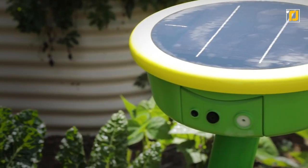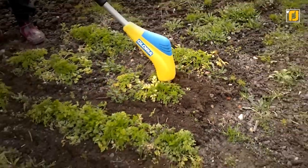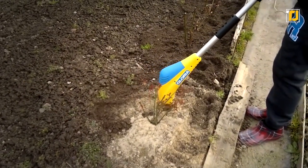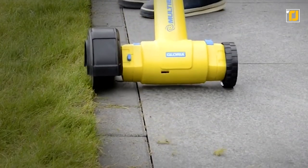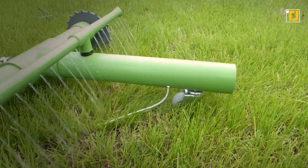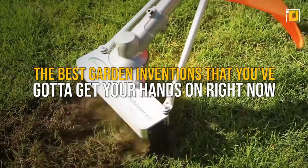And of course, doing that's not easy either. But as they say, necessity is the mother of invention. And as a result, we've got a ton of cool new gadgets and smart gardening systems that can completely transform your little farm into an efficient crop heaven. So from the powerful Cub Cadet to the money-saving Grover, here are some of the best gardening inventions that you've got to get your hands on right now.